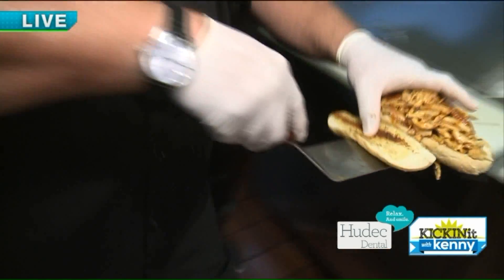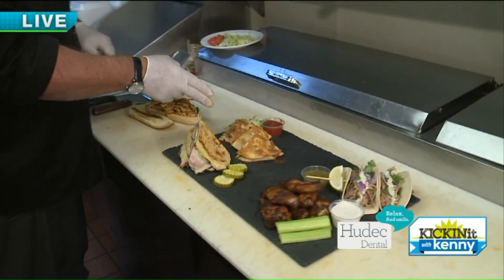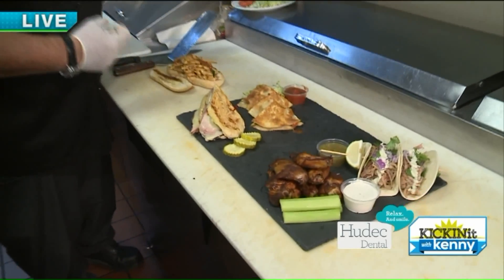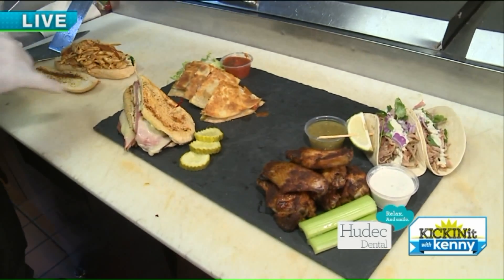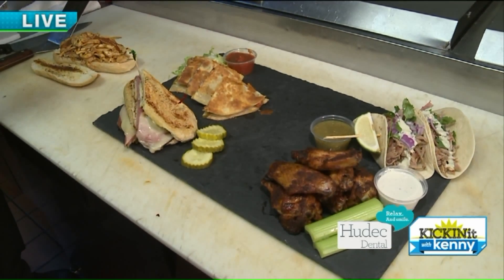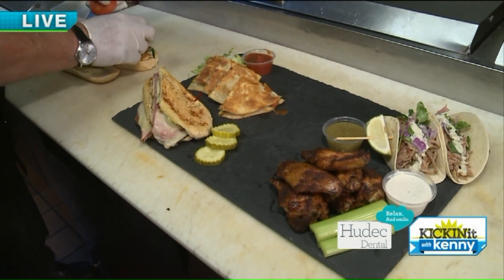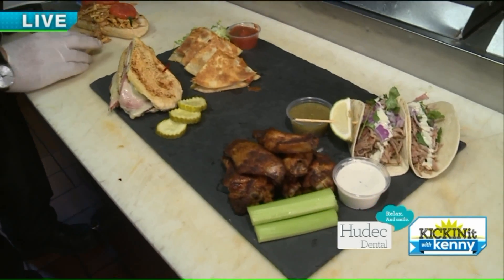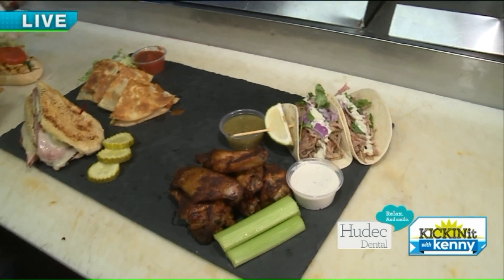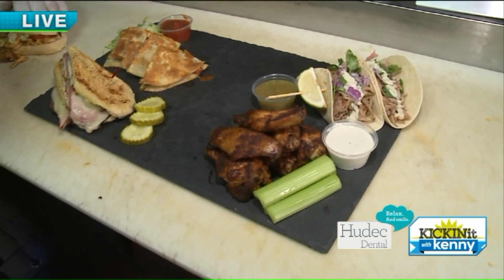Bring it over to the board here. On the board you've got our smoked beef brisket quesadilla with jalapeños, cheddar cheese, and a nice fire-roasted salsa. This is our Cleveland Cuban — kind of an homage to a classic Cuban media noche sandwich — with capicola, salami, and black forest ham. That is our street tacos we talked about earlier. And then we've got our house-smoked wings.